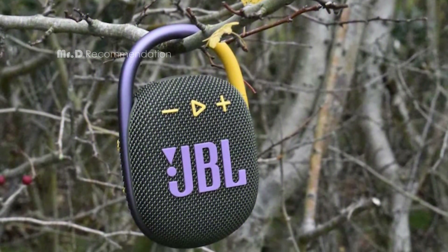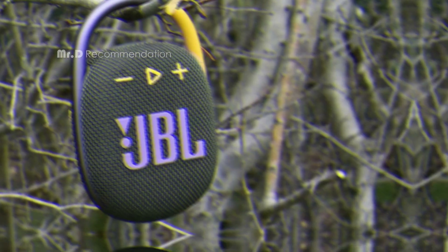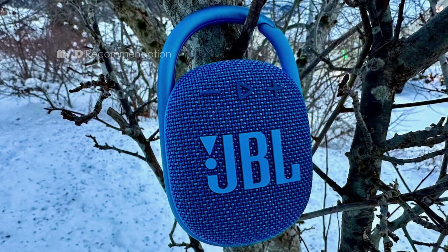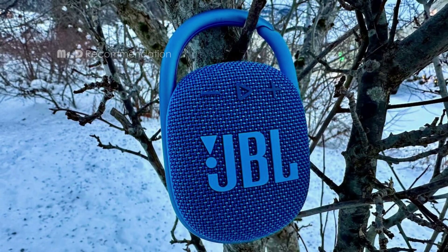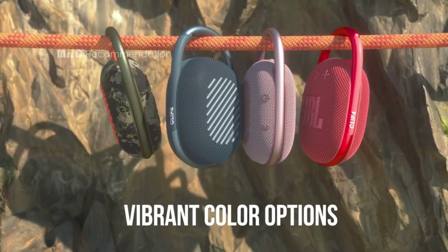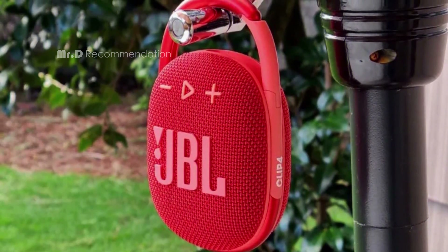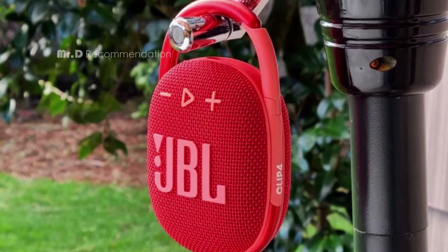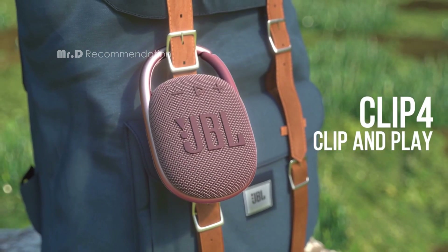The JBL Clip 4 has large controls on the front panel for play, pause, and volume up/down. A double press of the play button skips forward a track, but there is no backward track function. It does not have an aux input or a microphone, so you cannot use it for wired playback or speakerphone calls. Overall, the JBL Clip 4 is a great speaker for those who want portability, durability, and sound quality in a compact package. It is ideal for outdoor activities, travel, or casual listening.